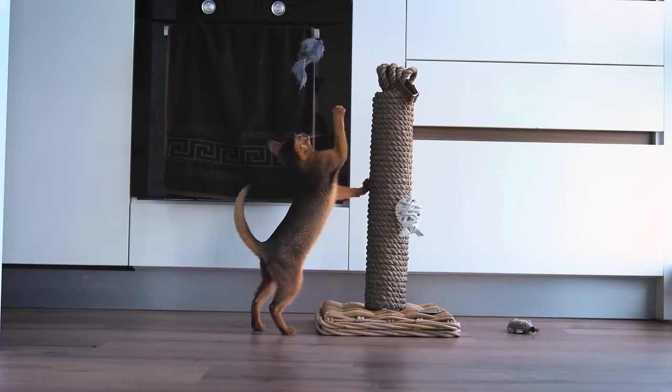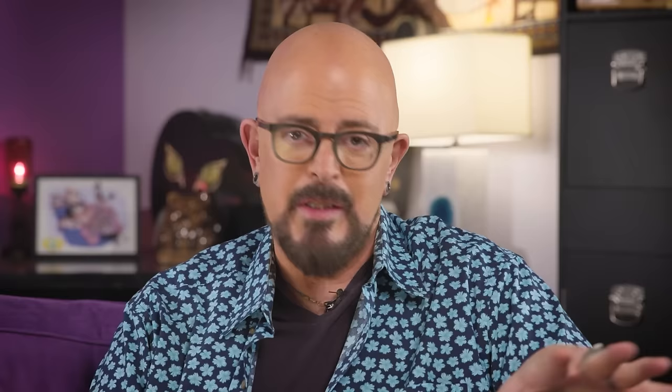Moving is known to be the second biggest stressor in a human's life, second only to a death in the family. And it's a big deal for your cat as well — and that's why I'm here. Because if you do it wrong, you're looking at not only a lack of confidence in their new space, but it may go on for quite a while. It doesn't take much to get it right the first time, so let's get it right the first time.